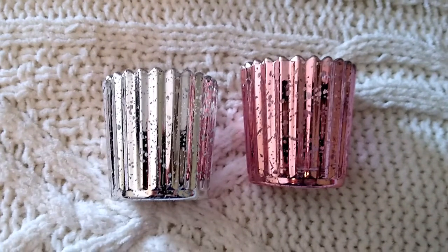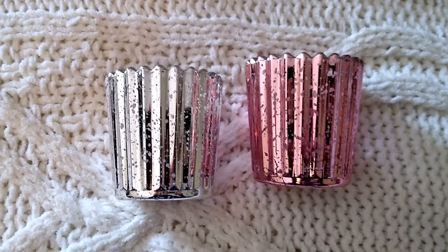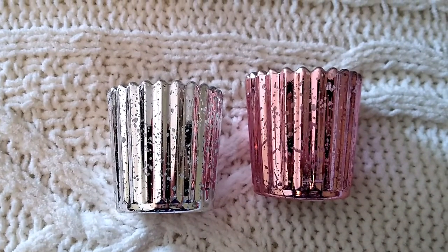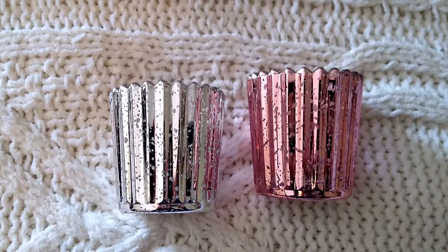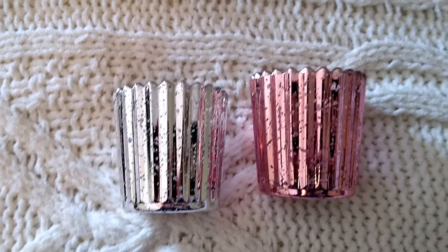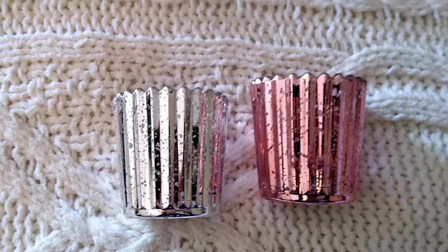That is everything I picked up at Dollar General, Dollar Tree, Michael's, and anywhere else mentioned. I hope you enjoyed this haul. Thank y'all so much for watching. Until next time, take care, spot those bargains, talk to you later everyone, bye!